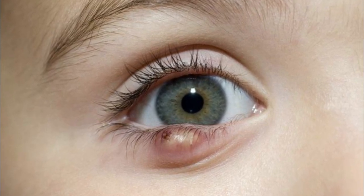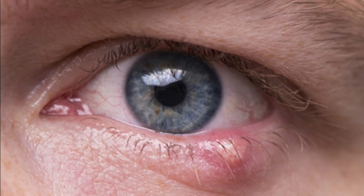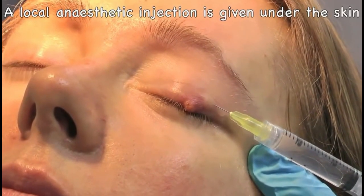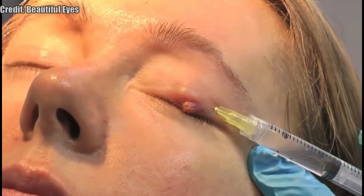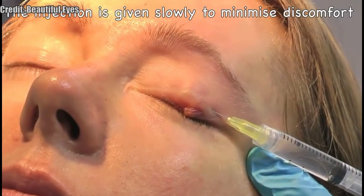A large chalazion may press on the cornea, temporarily causing astigmatism and blurry vision. What causes these? Inherited tendencies are likely factors. Certain microorganisms living in or near eyelash roots also may exacerbate inflammation around the eye.